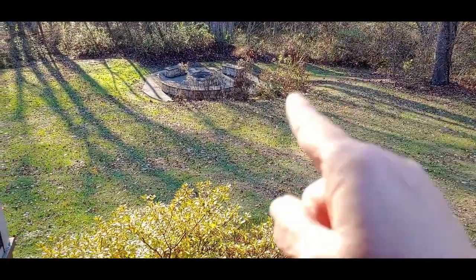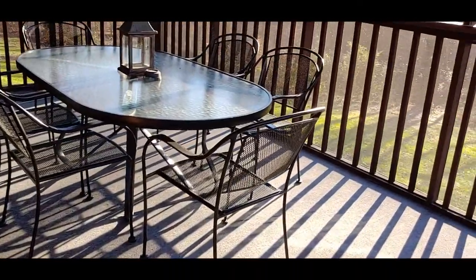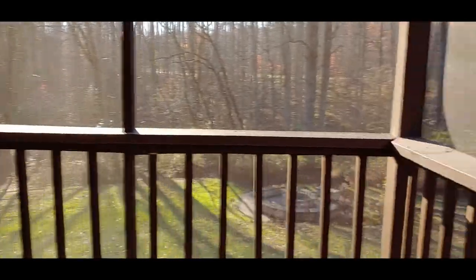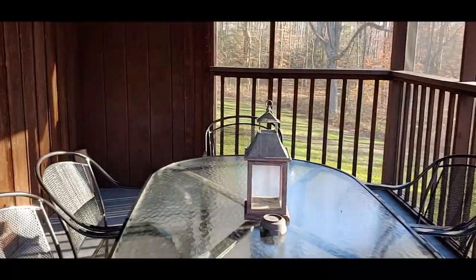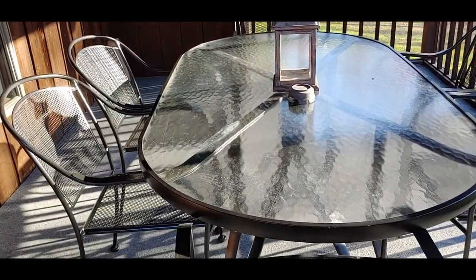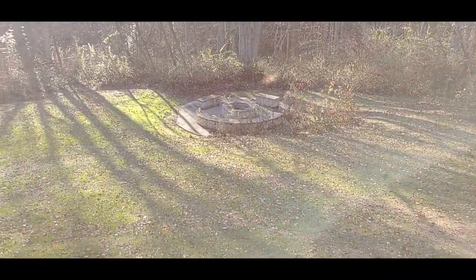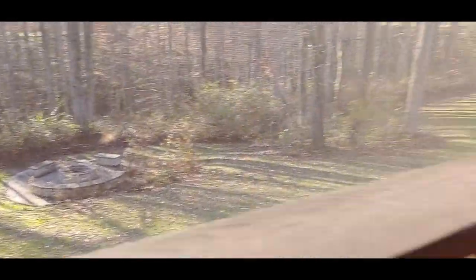If it's not too cold we might be using that fire pit. Then you would come in here and this is a screened-in room — totally screened in. This is a really nice outdoor porch. You can see the fire pit down there, and I'd like to use it if it's not too cold tonight.